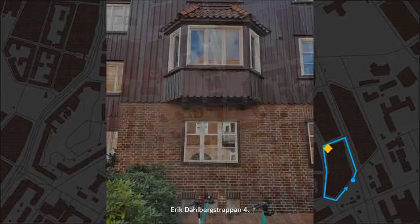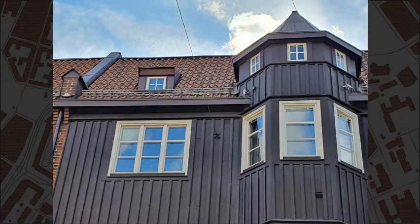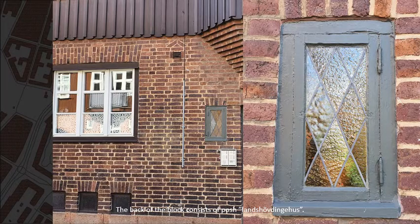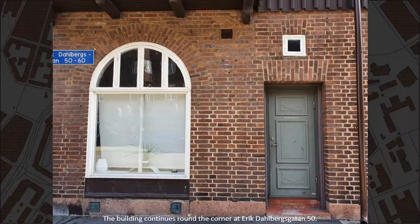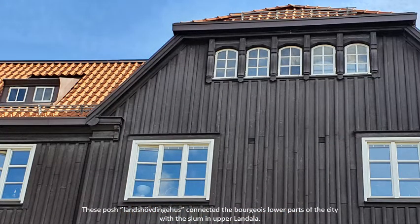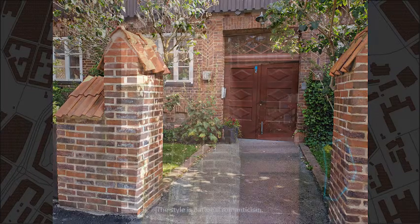Erik Dahlbergsgatan, number 4. The back of the block consists of posh Landshövdingehus. The building continues round the corner at Erik Dahlbergsgatan, number 50. These posh Landshövdingehus connected the bourgeois lower parts of the city with the slum in upper Landala. The style is National Romanticism.